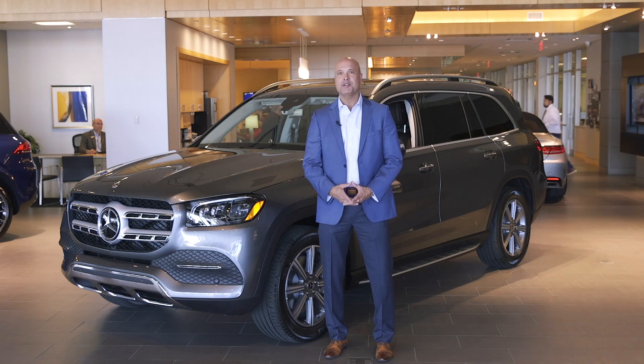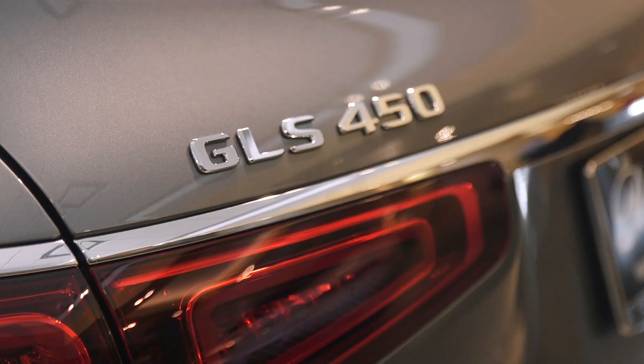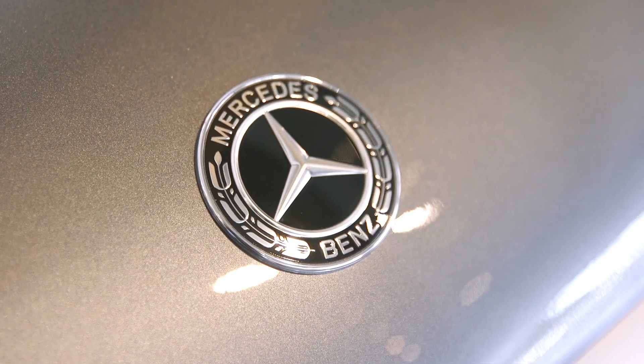Hi, I'm Steve Lagerstone with the Park Place Dealerships, and this is the 2020 Mercedes-Benz GLS-Class, an SUV that takes more than a couple pages from its cousin, the S-Class. The GLS 450 has all the refinement, comfort, and luxury of the flagship Mercedes sedan, but with even more practicality and space.